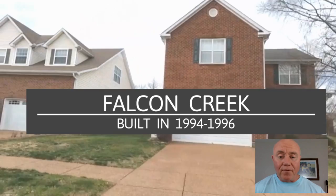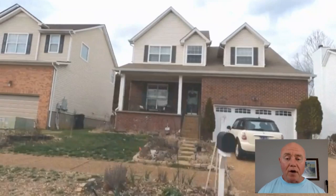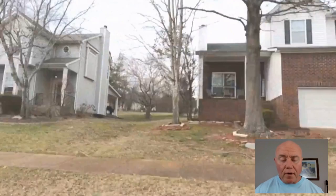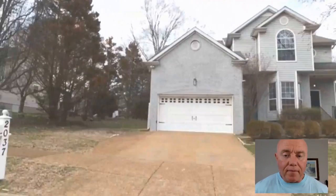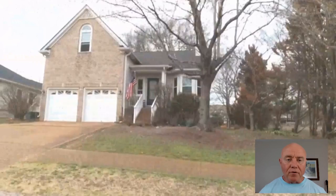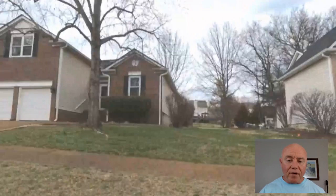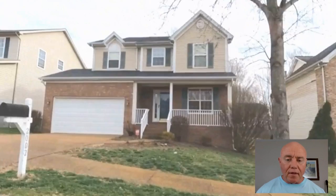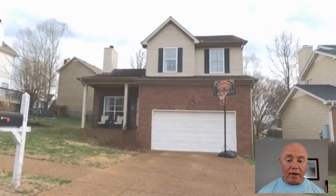Let's start with Falcon Creek, which was built from 1994 through 1996. If you'll notice on these houses — which is very common here in Nashville — the front of the house is brick and the other three sides are a plastic siding. The siding is very durable and mold-free, so it's a good product for the Nashville area. You'll also notice that most of these houses are one story but have a bonus room above a two-car garage. The driveways and sidewalks are what's called aggregate — a surface applied over concrete — and they need to be cleaned and power washed every couple of years to keep them looking good.